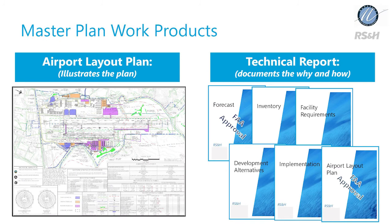There are two main products that come out of a master plan. The first product is an airport layout plan — a set of drawings providing a conceptual representation of the long-term development of the airport. It graphically displays the concept and reports the data and logic upon which the plan is based, prepared to support modernization of existing airport and development plans over the next 20 years. The second product is a technical report, which includes an aviation activity forecast, inventory and facility requirements, development alternatives, an implementation plan, and the airport layout plan. The FAA must review and approve the aviation activity forecast and the airport layout plan before the master planning process is complete.